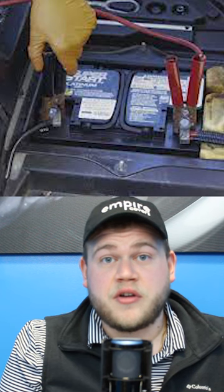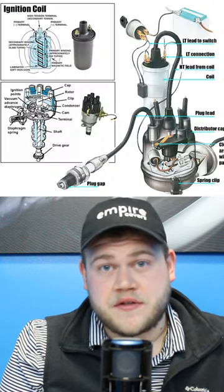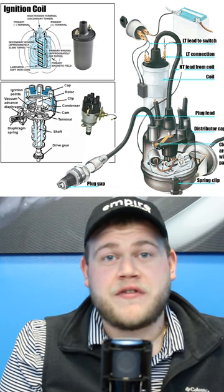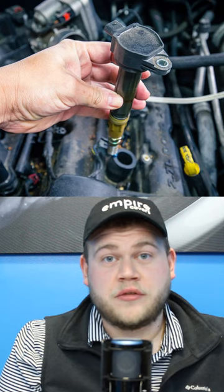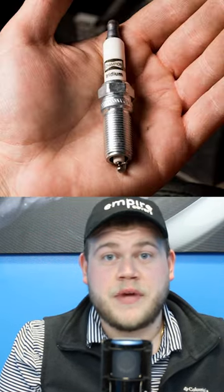For the electrical system, I learned the three major components: the battery, the alternator, and the ignition system. Before the mid-70s, the ignition system would have been comprised of five major components: the ignition coil, the capacitor, the distributor, the contact breaker, and spark plugs.